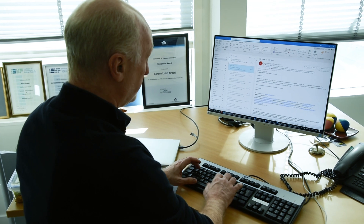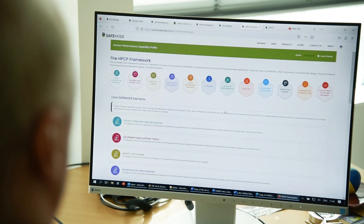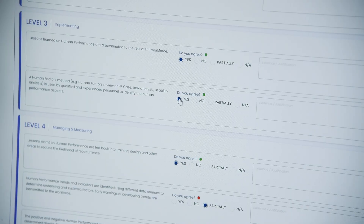HURID aims to help designers, managers, regulators, safety practitioners, investigators and human factors practitioners determine which techniques to apply to a range of situations. For example, if you have a brand new design, you're validating an existing design, you're doing a safety investigation or starting a safety case.